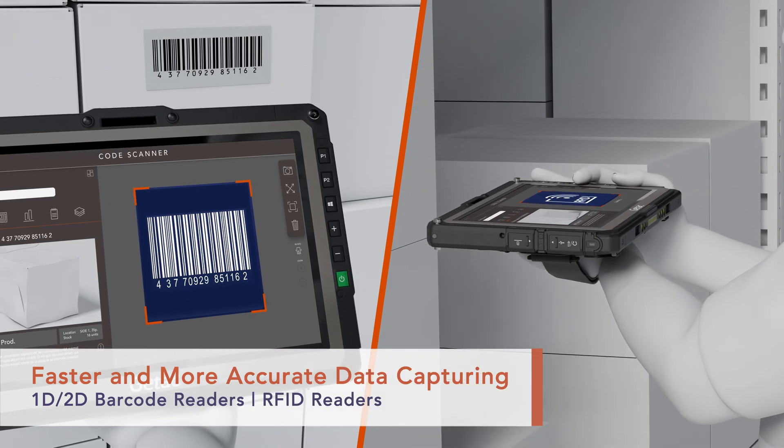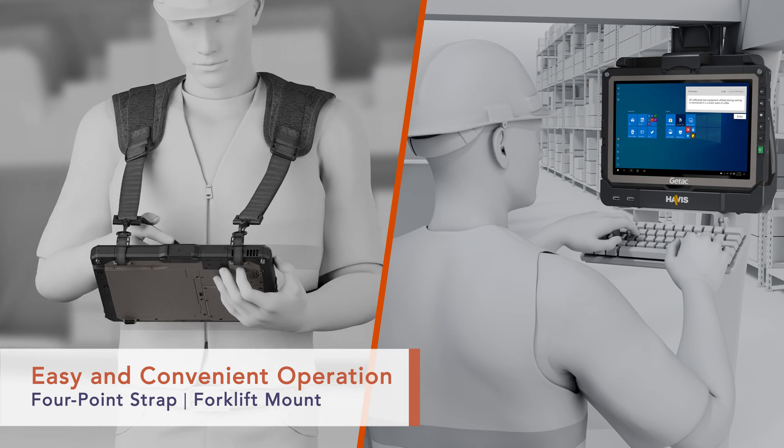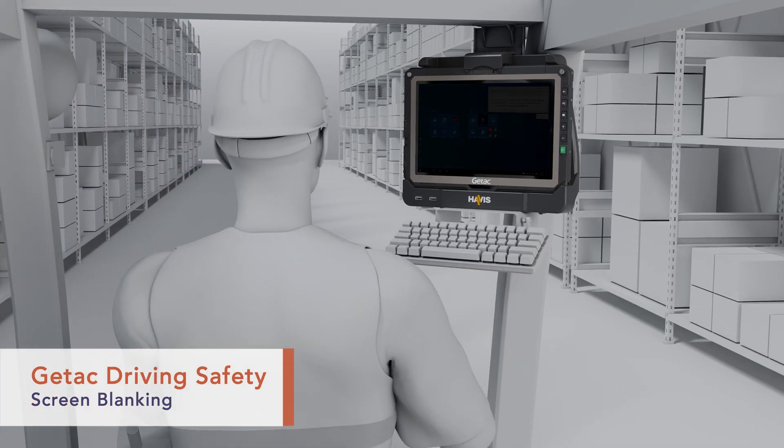Barcode and RFID readers enable quick and accurate data capture. We offer the accessories you need for warehouse work, and software to help you improve safety.